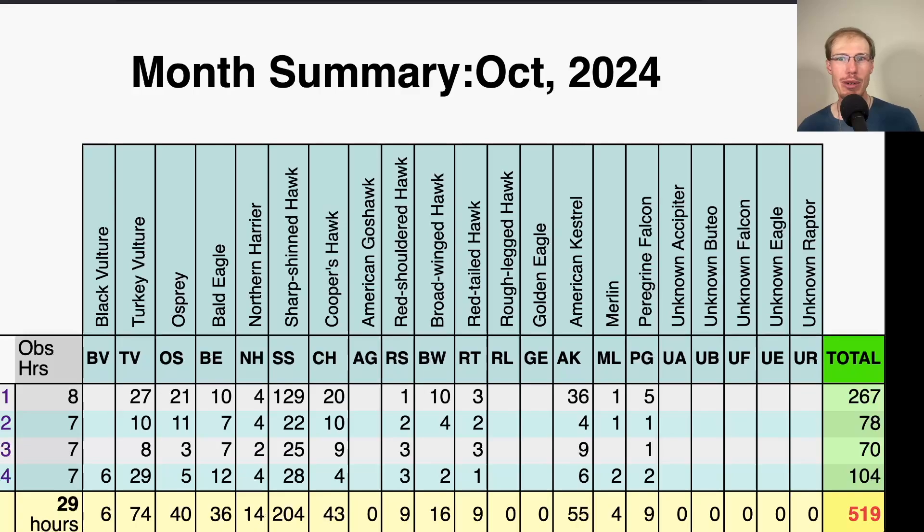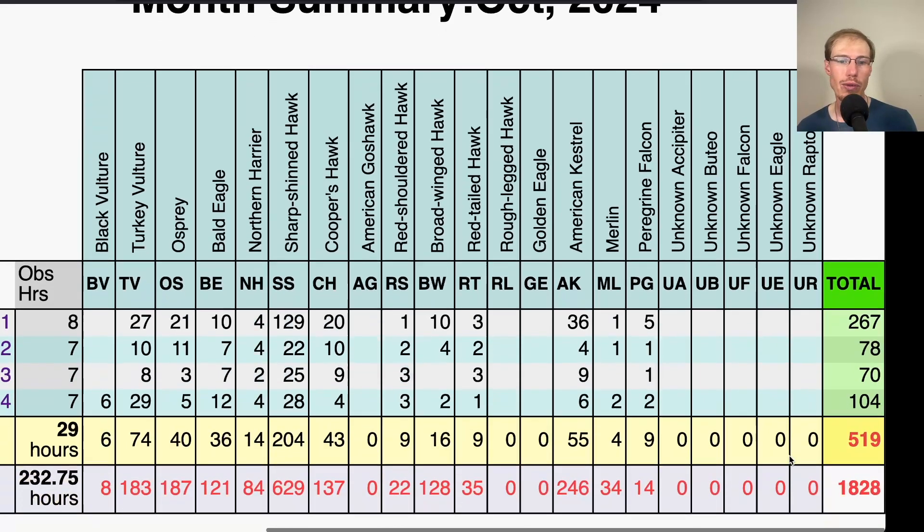Let's forget about September and move on to October. So far we've gotten off to a pretty good start. October 1st we had 267 birds — the highest day so far this season — mostly led by a good flight of sharp-shinned hawks. In this early October period, we're getting a really good variety of raptors, and some days we're seeing all raptor species we expect this season except for golden eagles. It's still a bit early for them. For the second and third, we had 78 and then 70 birds. And then today on the fourth, we had 104 birds.